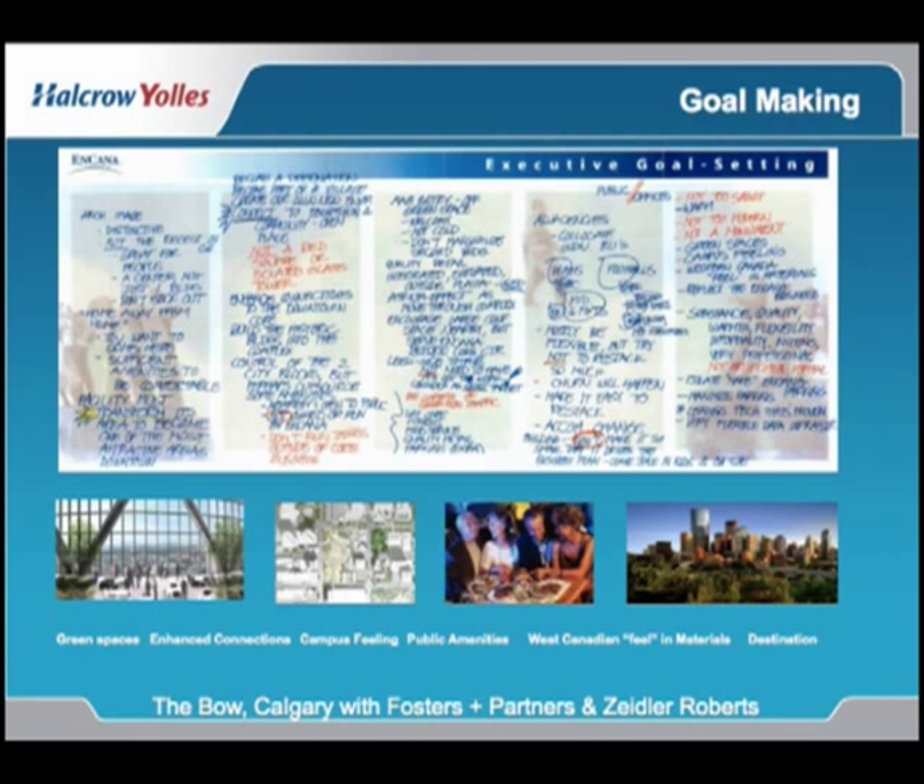We, Hal Croialis, worked with the design architects, Foster and Partners, their Group 6, and the Executive Architects, Zeidler Partnership of Toronto and Calgary. And the owner, the initial owner of the building was Encana Corporation.